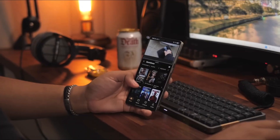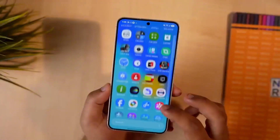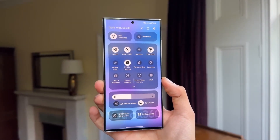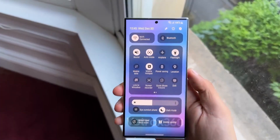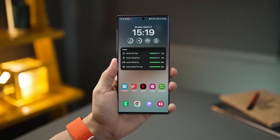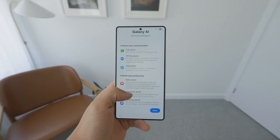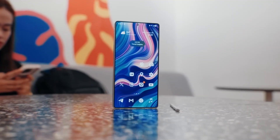On the lock screen, widgets got bigger and easier to read, with new animated clock styles and dynamic wallpapers that change color throughout the day, giving your phone a fresh look that adapts to your mood. Battery management is smarter too. One UI 8 offers adaptive protection, which stops charging at 80% overnight and finishes before you wake up, helping your battery stay healthy longer.